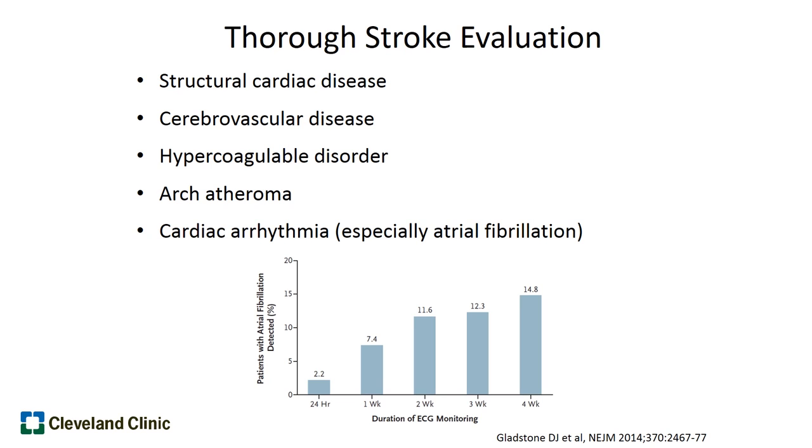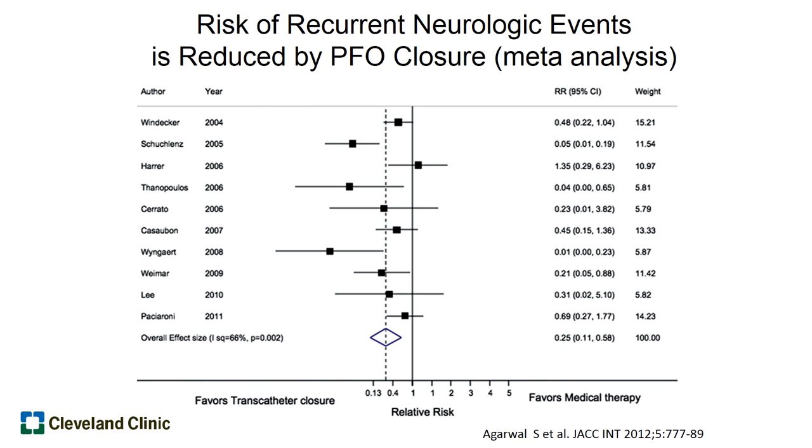From important trials, we know that patients who come to the hospital with a stroke generally spend between 24 and 48 hours there, and the cardiac monitoring during that time may pick up atrial fibrillation in about 2% of patients. However, if those same patients are sent home with a monitor worn for 4 weeks, almost 15% are found to have atrial fibrillation — and those patients often need blood thinners. If all these evaluations have been conducted and there's no typical cause or risk factor found, we then start thinking about the PFO as a potential causative or associative agent.